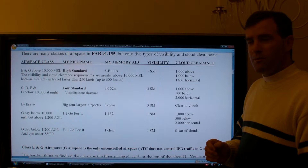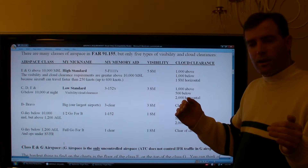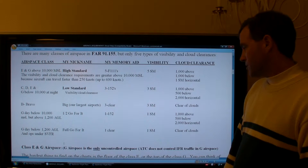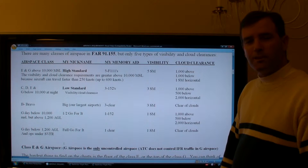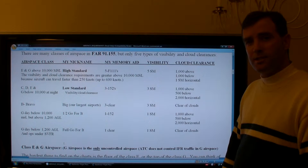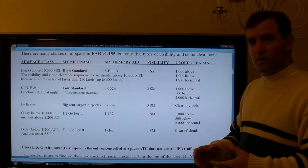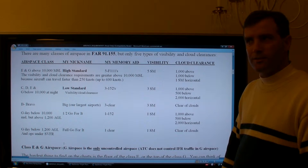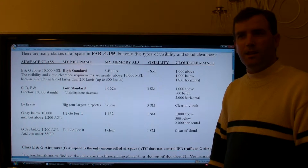2,000 feet of horizontal cloud separation isn't very much. If two aircraft are traveling at roughly 180 miles an hour, that could reduce your time to acquire the other aircraft to about 10 seconds. However, when searching for traffic you're mostly looking out horizontally at your same altitude, so you have a greater likelihood of seeing an aircraft in a shorter time frame.